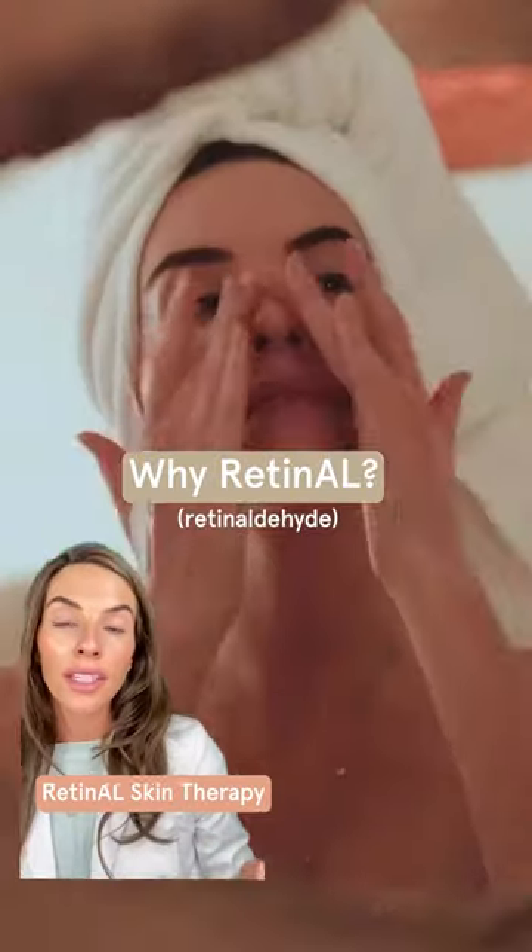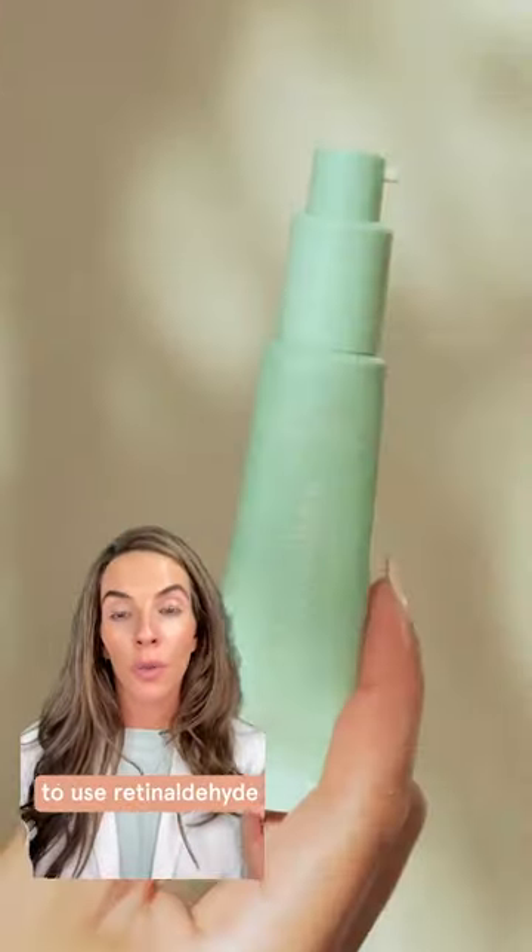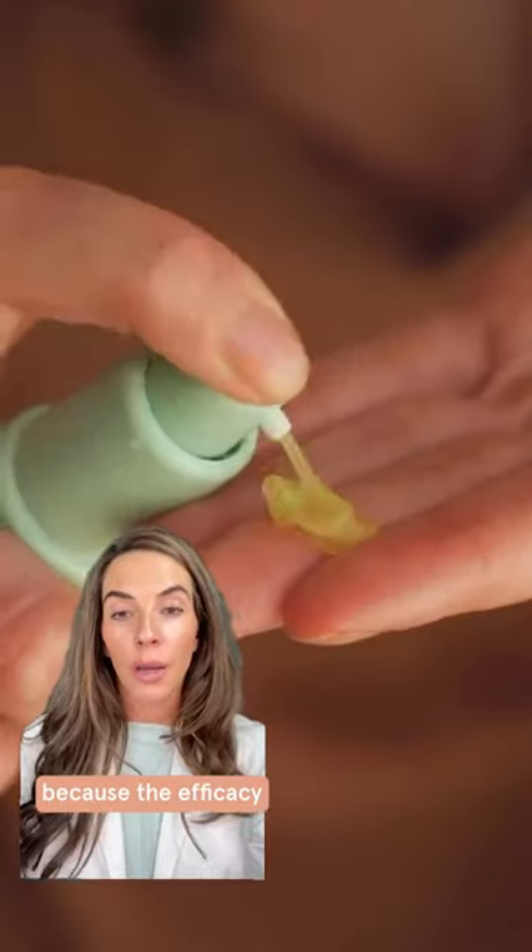When I was formulating retinol skin therapy with our chemist, I knew I wanted to use a retinaldehyde, just hands down, because the efficacy is so much better than any retinol.